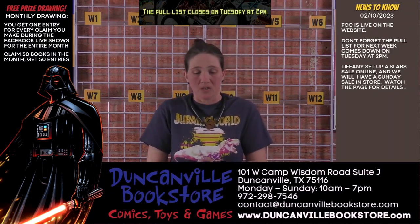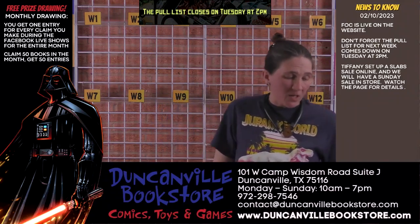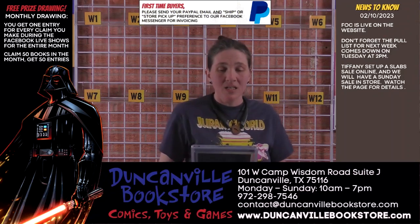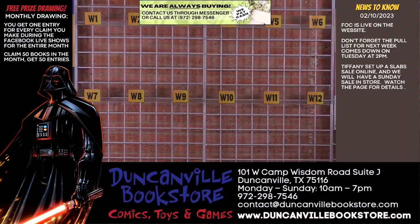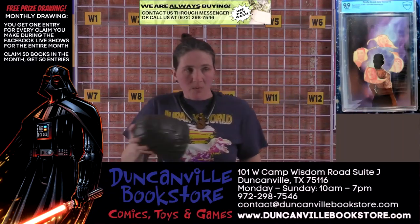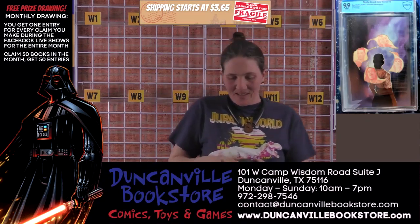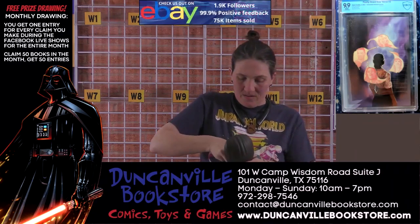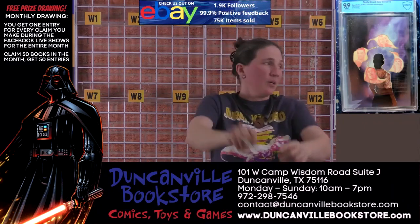Now for the three drawings. First up is for the month of January — we will be giving away a Firefly brand new verse number two. It is CBCS 9.9, it is an unlockable variant, and it is now on the cover cam. Let's see who the lucky monthly winner is — Johnny Vera, you are our winner! Congratulations, sir.